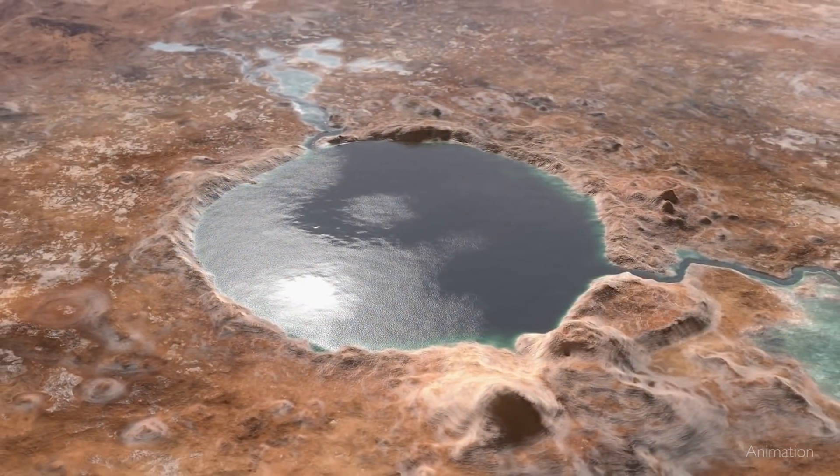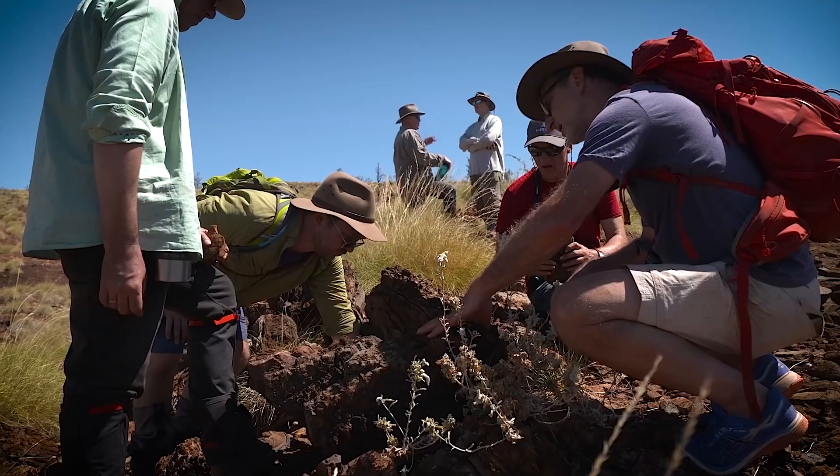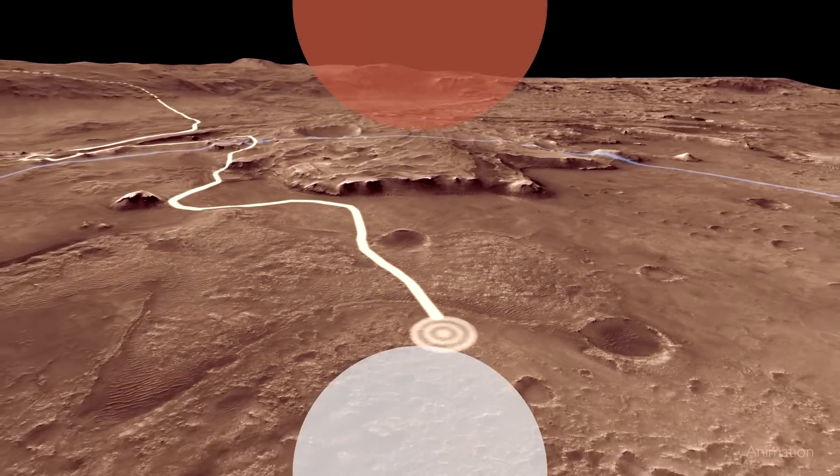Jezero Crater is an ancient lake bed, and the things that make it interesting for the scientists — the cliffs and the rocks and the craters — these are the things that make it challenging to the engineers to land there.